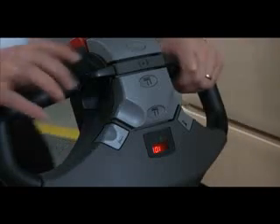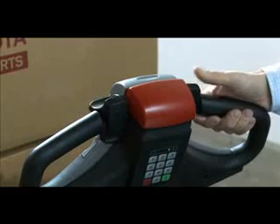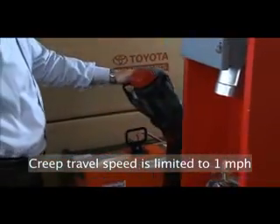With the handle in the fully raised position, quickly rotate the thumb control in either the forward or reverse direction two times. The letters SLO will blink on the display when the feature is active. Travel speed will be limited to 1 mile an hour.